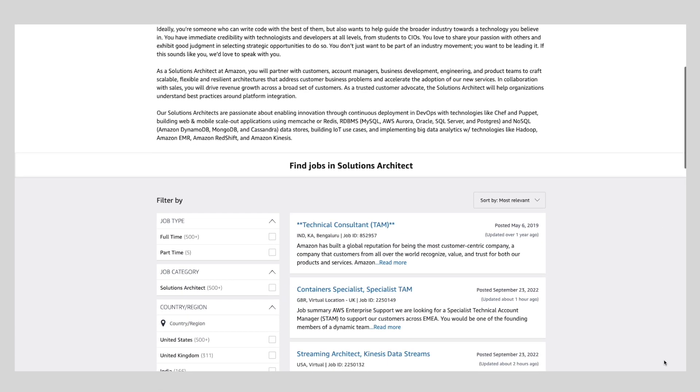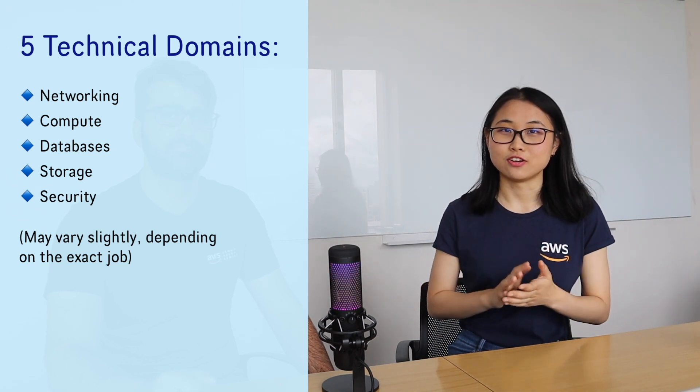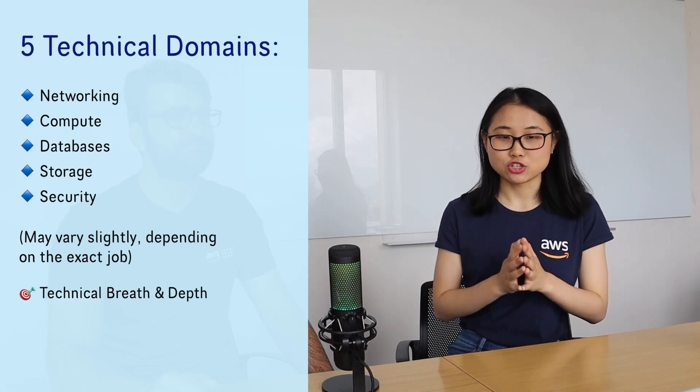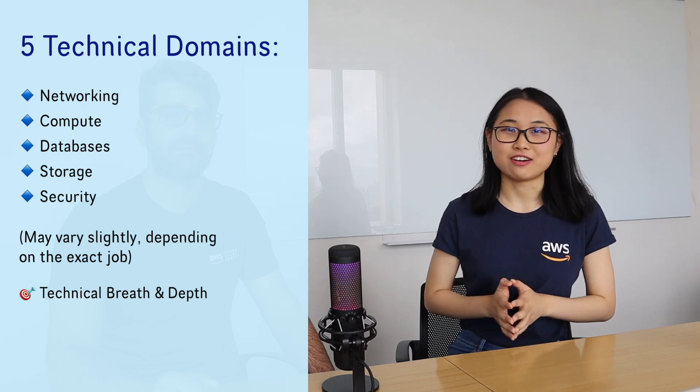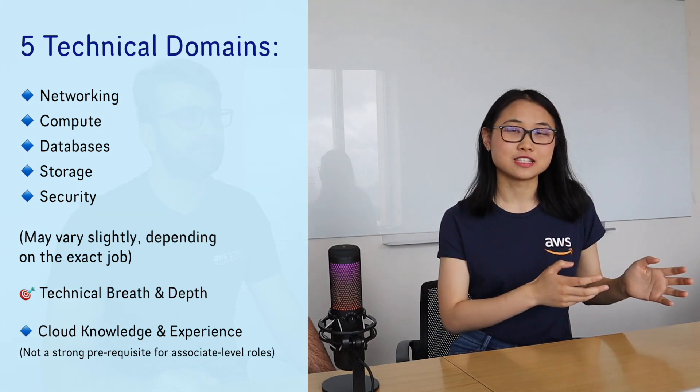So Lucy, what do you think are some of the technical skills required for a Solutions Architect? It all comes down to the role you apply for — if you apply for a more specialized role they'll have more specialized technical requirements. But for a general associate Solutions Architect role, the technical skills can be broken up into five main domains: networking, compute, databases, storage, and security. They look for technical breadth across all five domains and if you can show technical depth in at least one of them, that really helps you stand out. Cloud knowledge is also useful — getting AWS certifications and doing hands-on cloud projects shows your knowledge and interest.